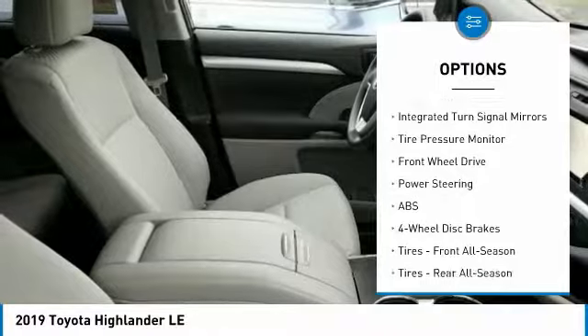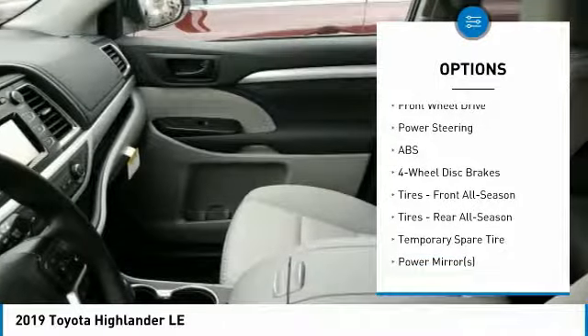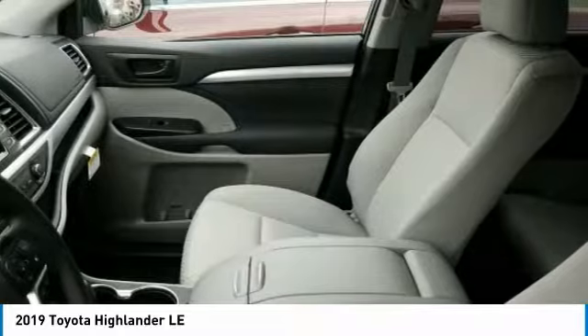Stability control, daytime running lights, engine immobilizer, integrated turn signal mirrors, tire pressure monitor. Come see the car for yourself.